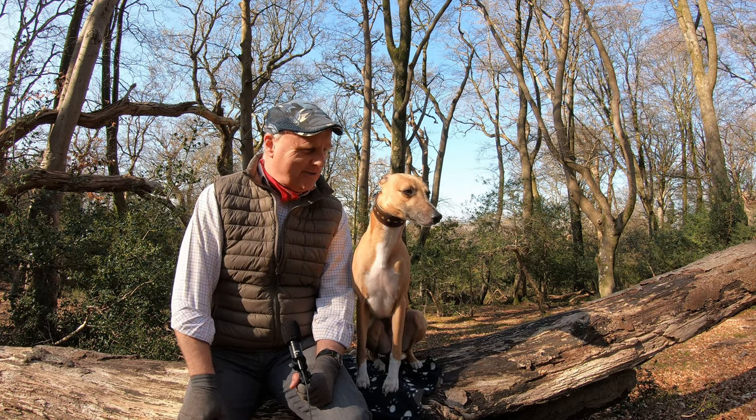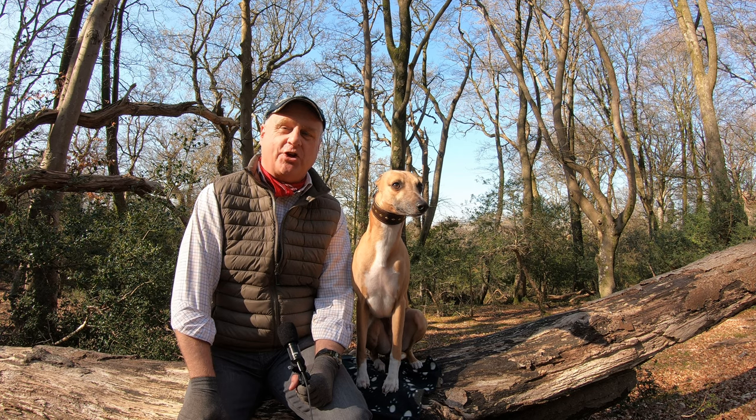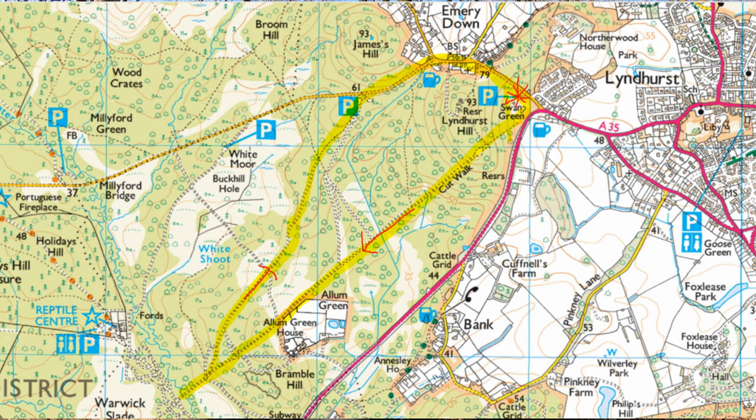Hello, I'm Dave and this is Logan out once again for a walk in the countryside. Thanks for joining us. Today we're at Emery Down, a little place just to the west of Lyndhurst in the New Forest, and we're going to be doing a roughly four mile, more of a flat circular walk today.